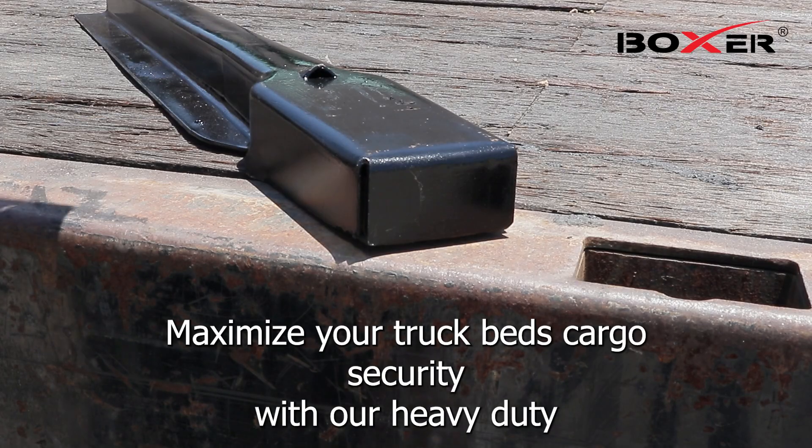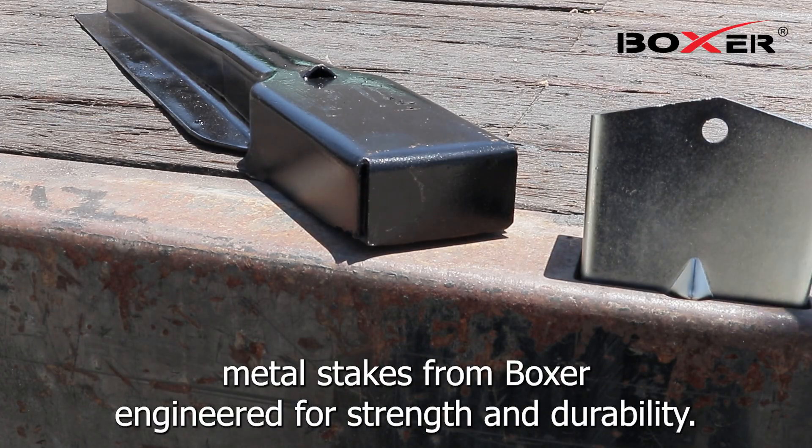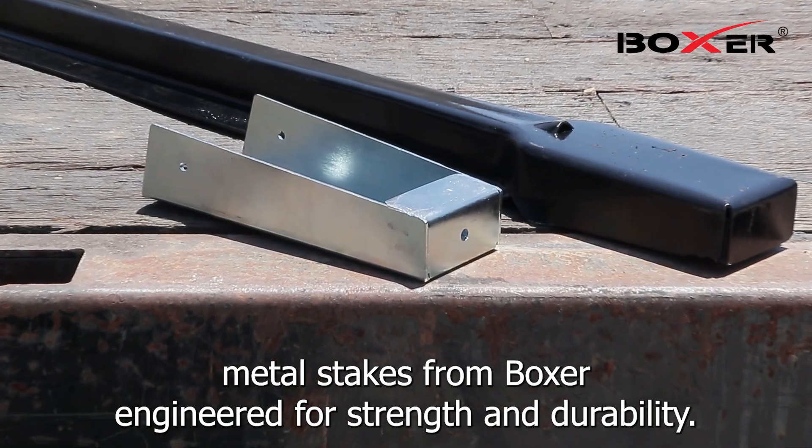Maximize your truck bed's cargo security with heavy-duty metal stakes from Boxer. Engineered for strength and durability, these stakes are perfect for securing.